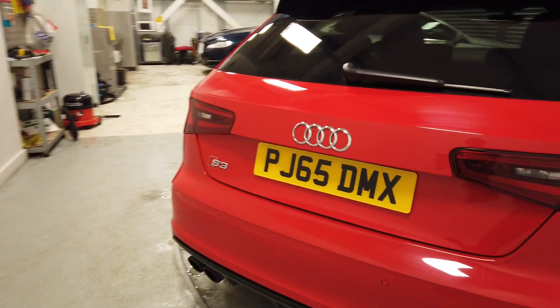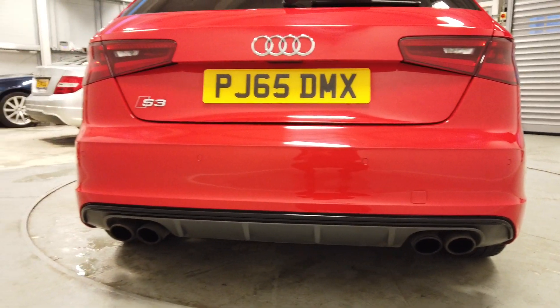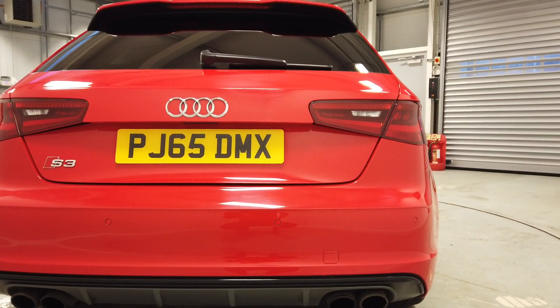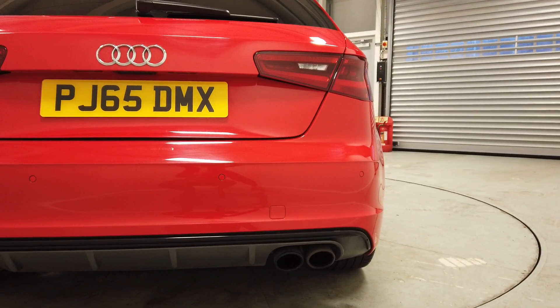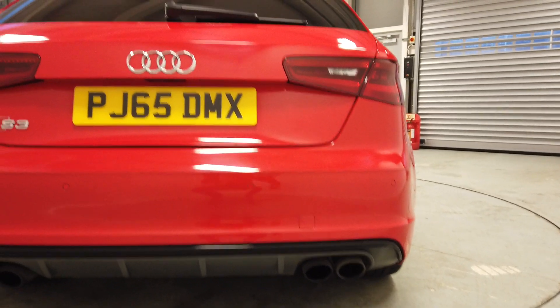We have the rear parking sensors just there, and also the twin tailpipes which make an absolutely fantastic noise. If you've not heard one before, certainly get yourself booked in for a test drive — I'll take you out on it and let you hear how great it is.